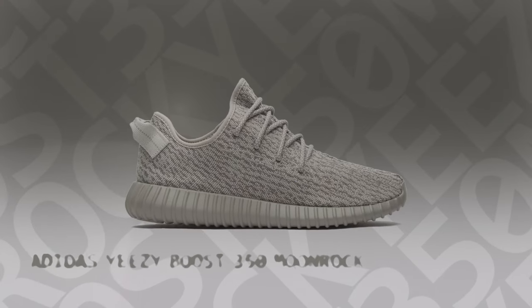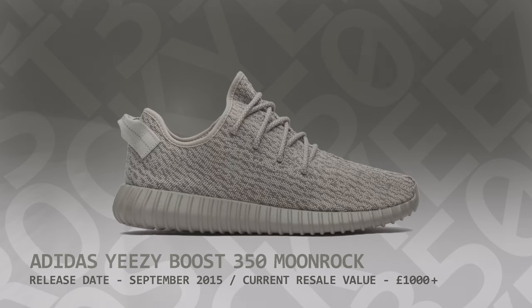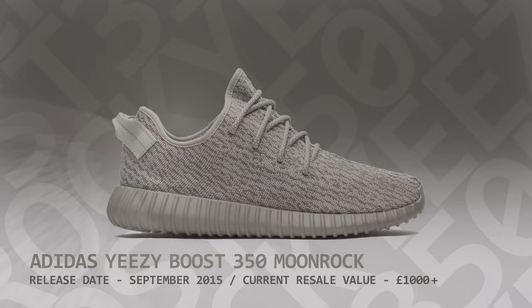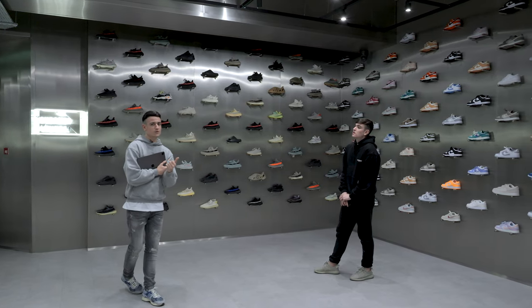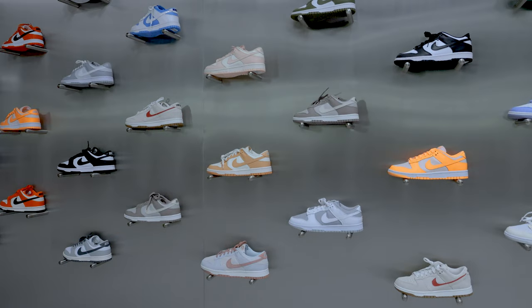My favourite are the Moonrocks ones I've got on now — they released in 2015. The Yeezy 350 release order was Turtle Dove, Pirate Black, then Moonrocks, and that's definitely one of the best.